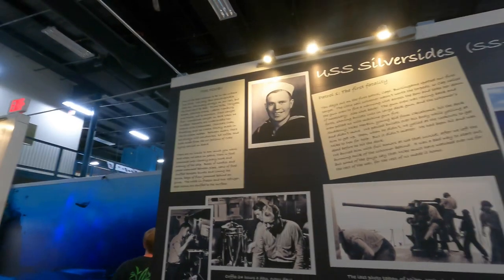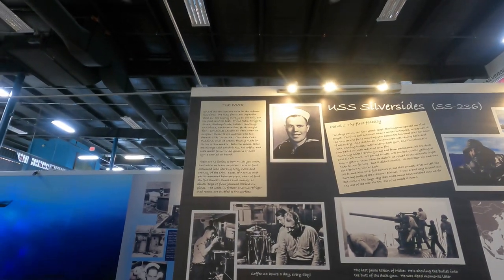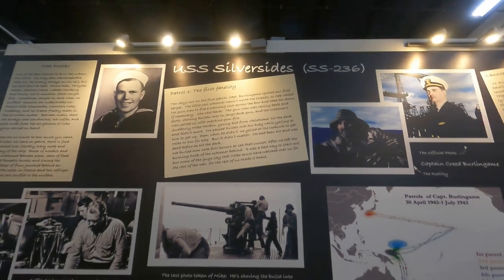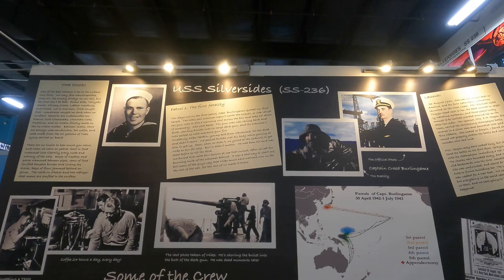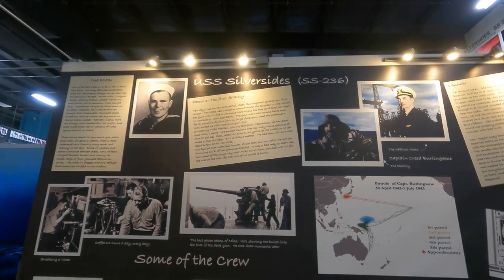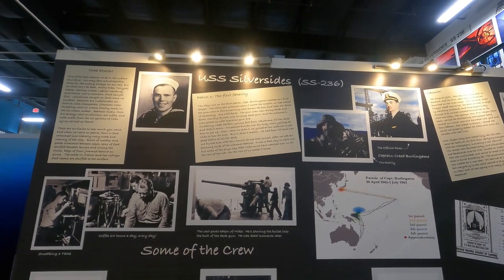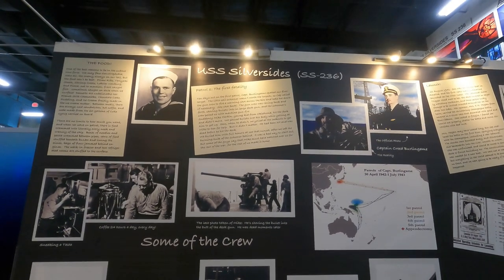One exhibit highlights submarine food — one of the best reasons to be a submariner. It mentions claustrophobia and the enemy always being on their tail, but the food can't be beaten. It describes patrol one: ten days in, Captain Burlingame spotted a small schooner, not worth a torpedo, so he called the gun crew. The schooner shot back with machine gun fire. A young crewman from Oklahoma named Mike was hit and was dead before he hit the deck. He was buried with full honors at sea after sunset — the first fatality on the first patrol.